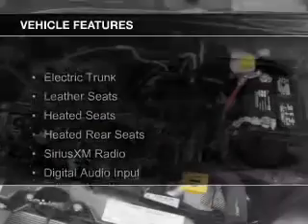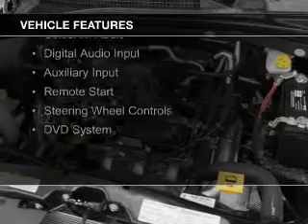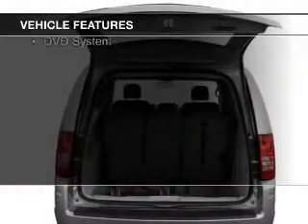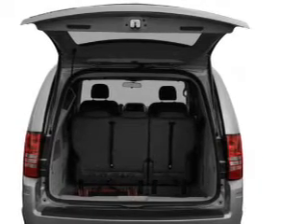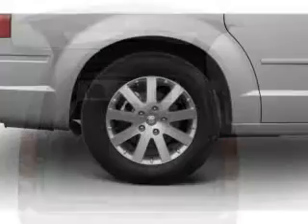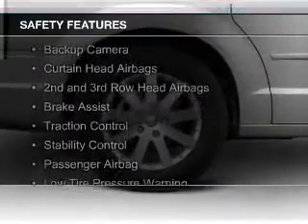The features include electric trunk, leather seats, heated seats, heated rear seats, Sirius XM satellite radio, digital audio input and auxiliary input, remote start, steering wheel controls, and a DVD system.